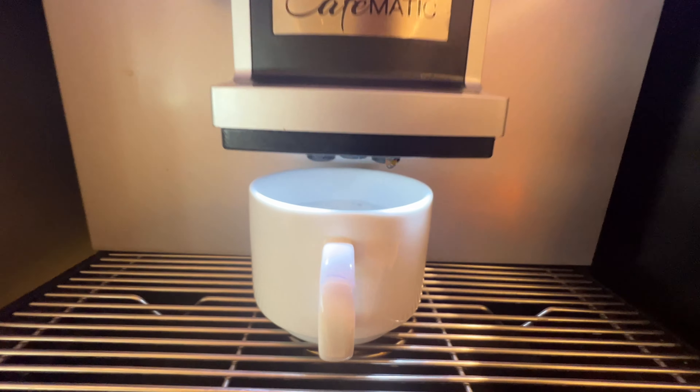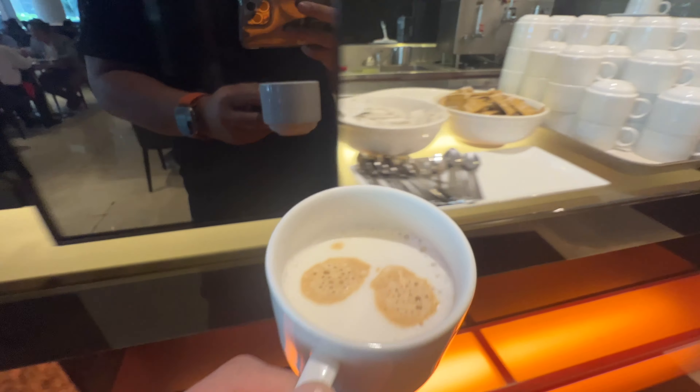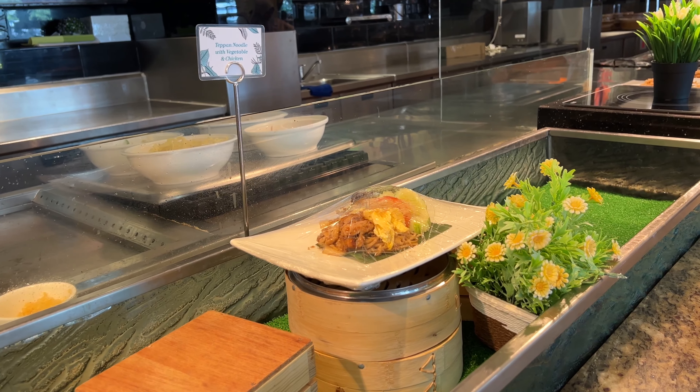Let's go over this side where all the cakes are. Mango mousse. A little... punching. A little bread.